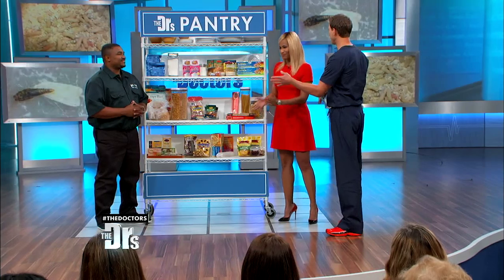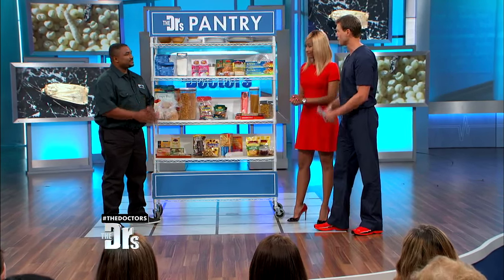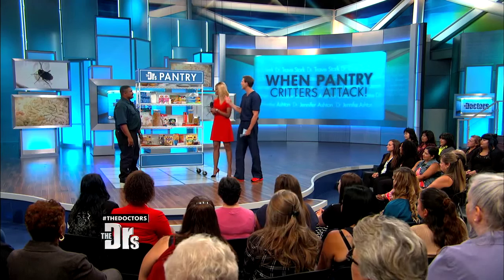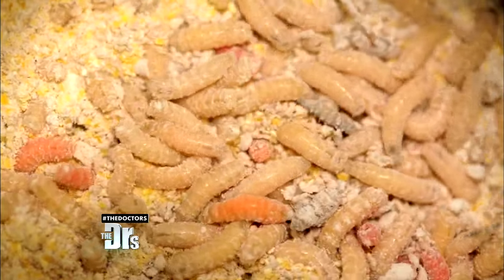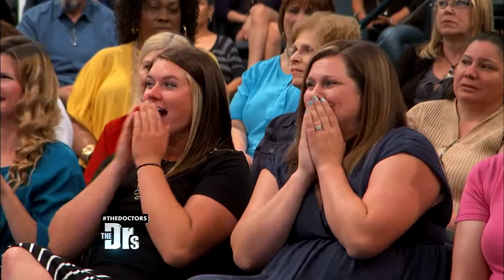We're joined by professional exterminator Nick Isaac. This segment really did sprout from one of our producers who opened up the cupboard and noticed pests in their food. What is the most common pest we need to look out for? The most common pest is the pantry moth, which is the Indian meal moth. You'll find them in three different stages: the cocoon, the caterpillar, as well as the moth.